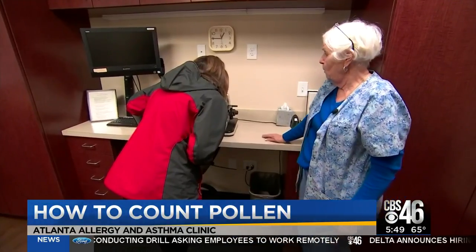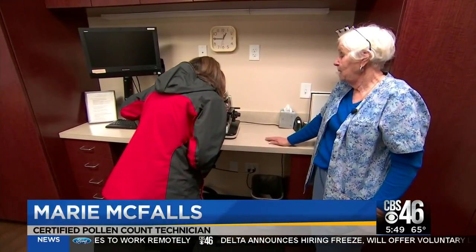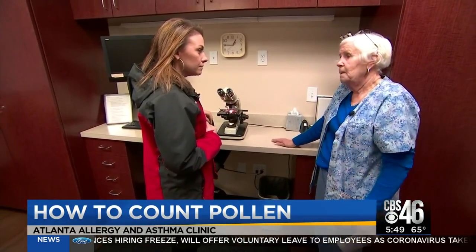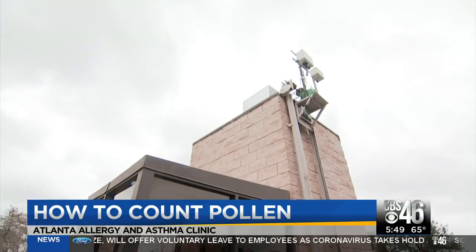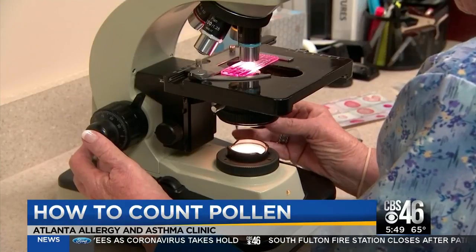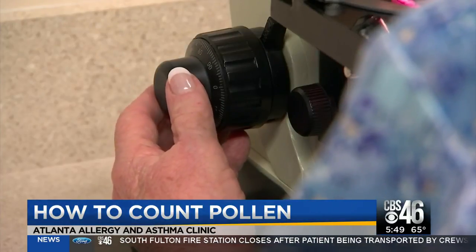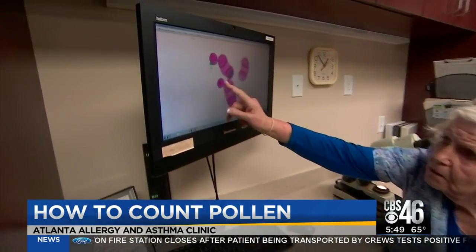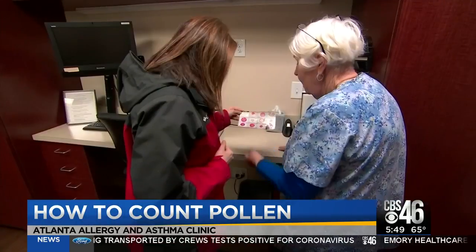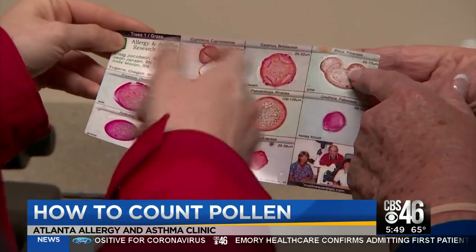The doctors really just want to know what was in our environment so that they could start testing the patients to those particular components. They use a special device that spins high above the ground, collecting pollen over a 24-hour period. That pollen collection slide is then examined under a microscope by an expert like Marie. These three are pine, that's an elder, and that's an oak. Every single spore is counted every single day. Marie tells me pine spores are easy to spot because they look like Mickey Mouse ears under a microscope.